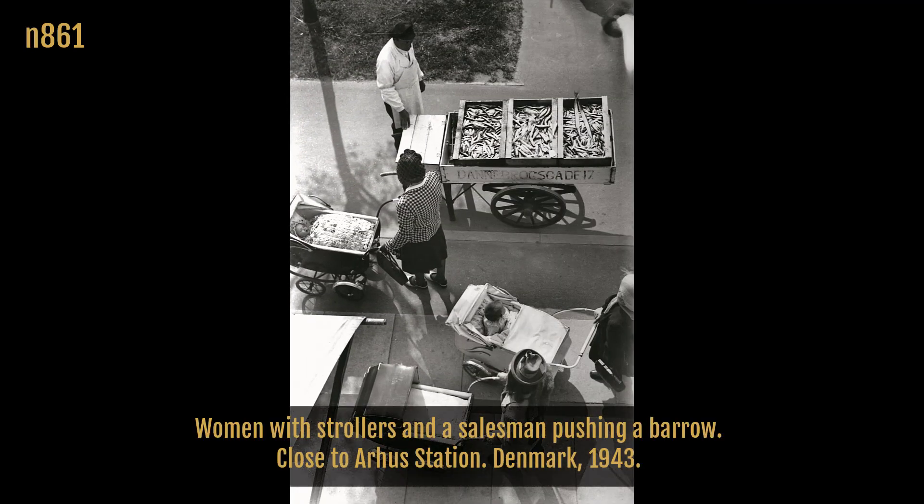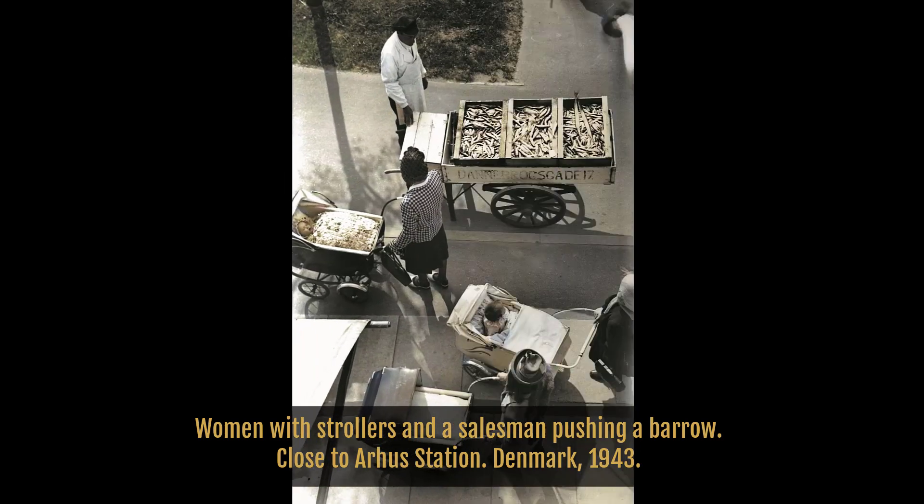Women with strollers and a salesman pushing a barrow, close to Aarhus Station. And where is the ice to keep the fish nice and cool? Denmark, 1943.